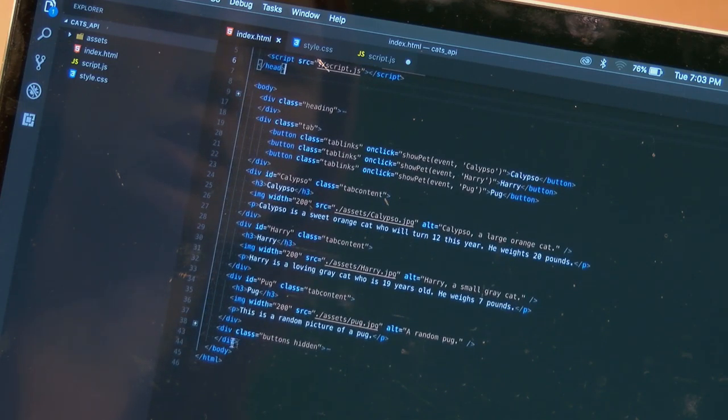In the HTML content, I have three different buttons — these are the tabs: Harry, Calypso, and Pug. Each button has a class with the same class name for two reasons. First, for styling — you can use one class name and it will style all buttons exactly the same. Second, because JavaScript built into every web browser — through the document object — lets me get all elements with a particular class name, so I can grab all of these elements at once.